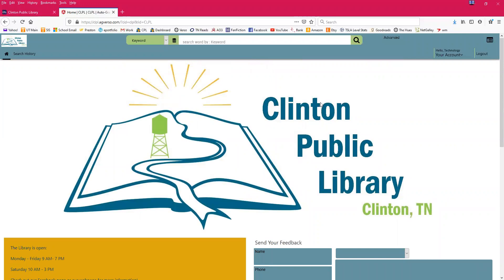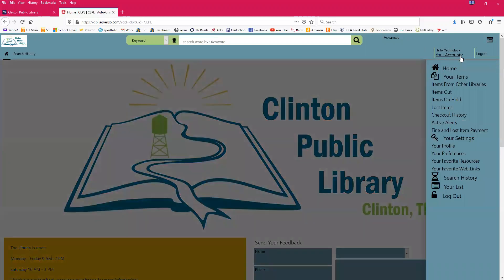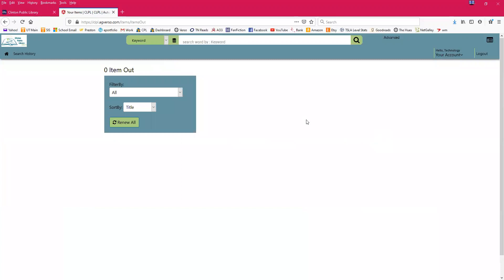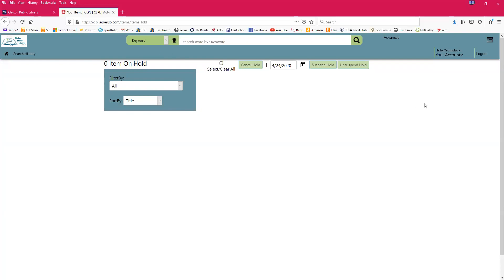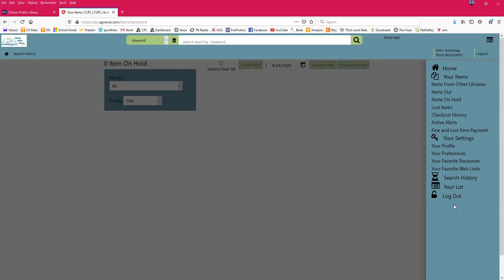Let's scroll up and look at what your account page looks like. Click where it says your name and it gives you a list of options. You can log out, go to the home page, or click 'Items Out' to see everything you currently have checked out — it shows covers and items. If you have anything on hold, you can check the status of your hold here as well.